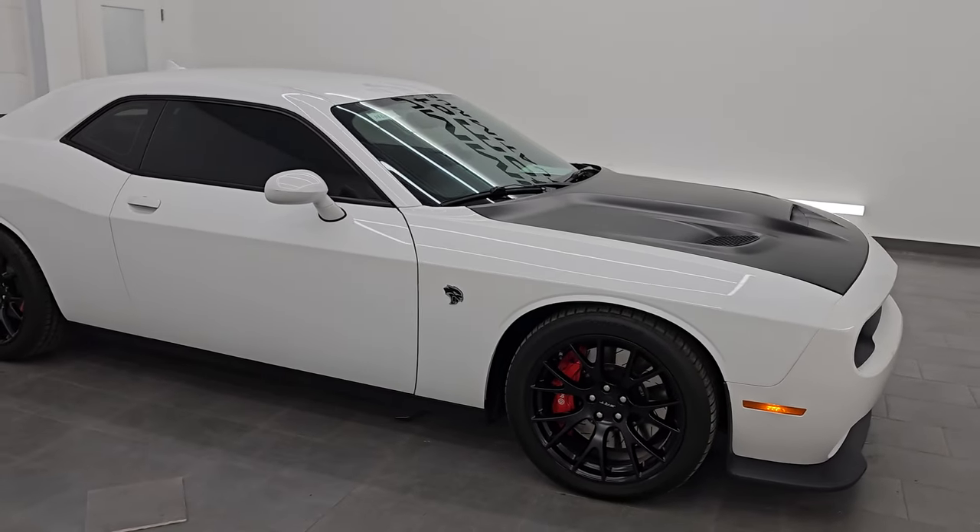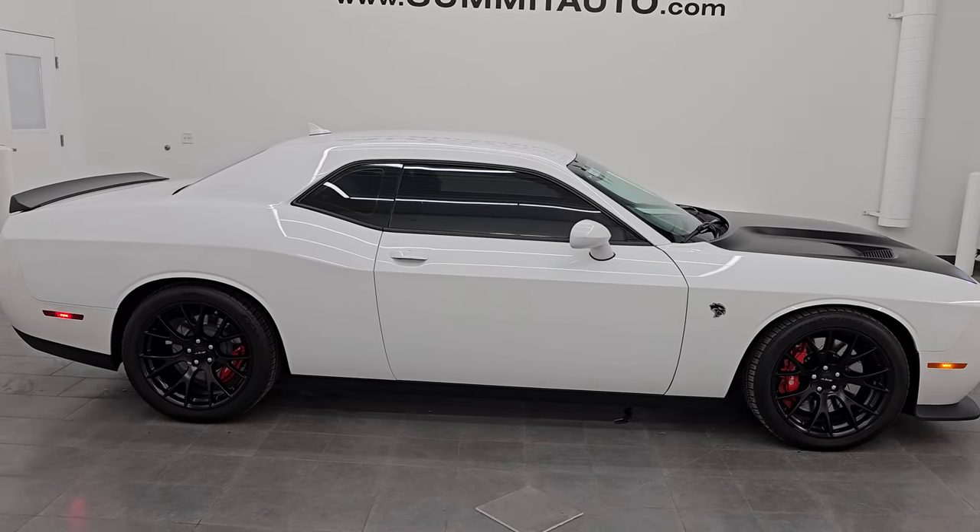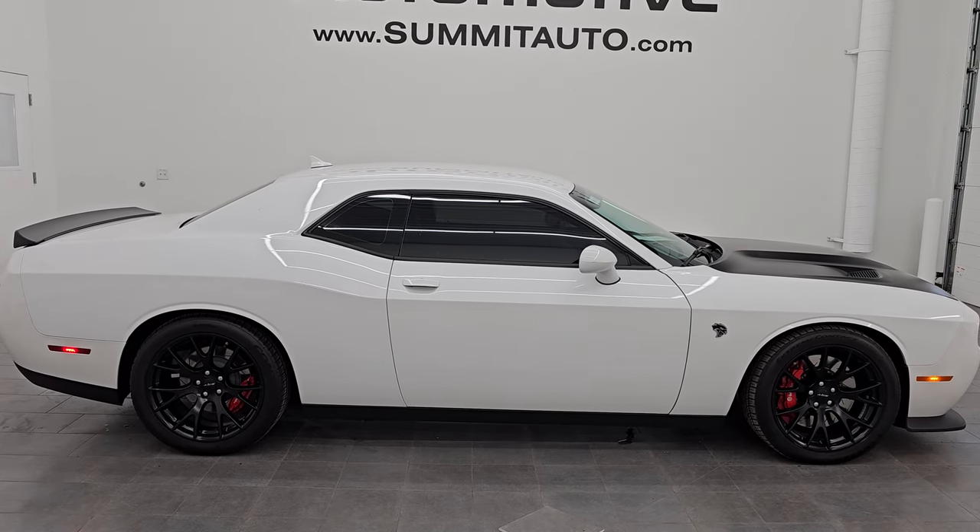I would ship this one anywhere — California, Texas, New York, back to Illinois, Missouri. Whoever's going to get this car is going to absolutely love it. It is in really nice condition.